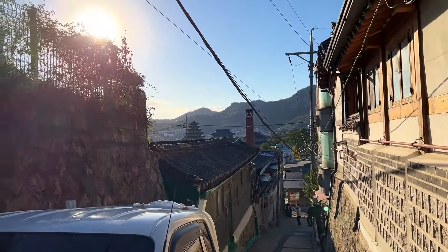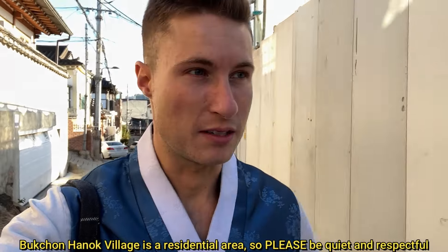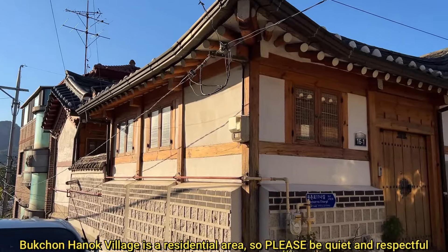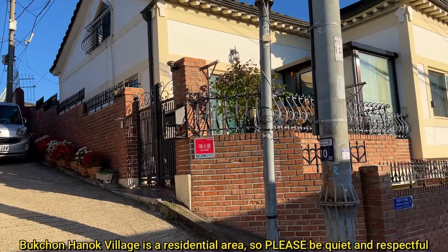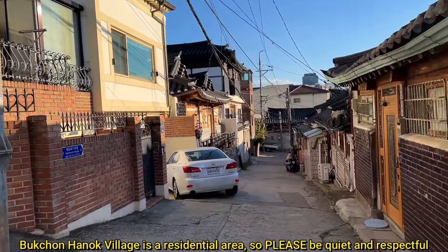While this area is beautiful and fun to walk around and explore as a tourist, keep in mind this actually is a neighborhood. It's not just an attraction — this is a place where people actually live. So try to keep your voices down, not impede on people's privacy and property. Just walk through the streets and enjoy the views. And when you're talking to the camera, keep your voice down. Very important.